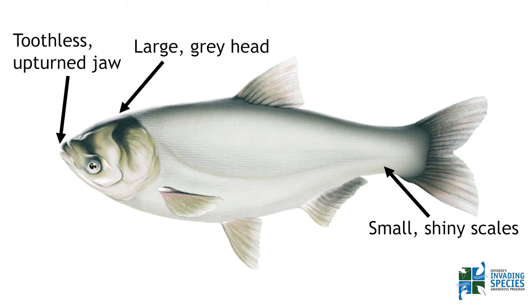They have a toothless, upturned lower jaw and eyes that sit below the middle of their body. This can be a good feature to tell them apart from native look-alike species such as the Moon Eye and Gizzard Shad, whose eyes are above their mouth opening.